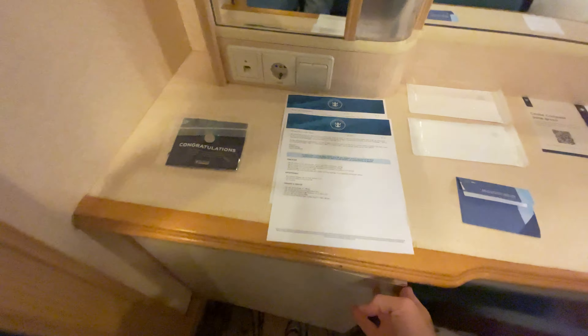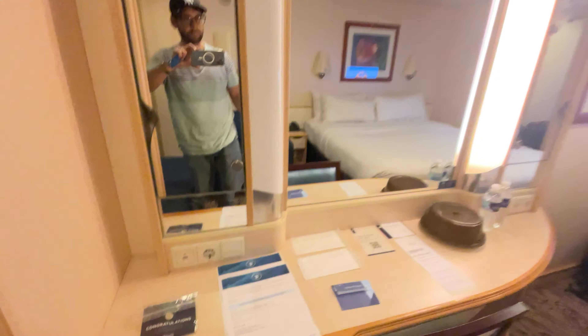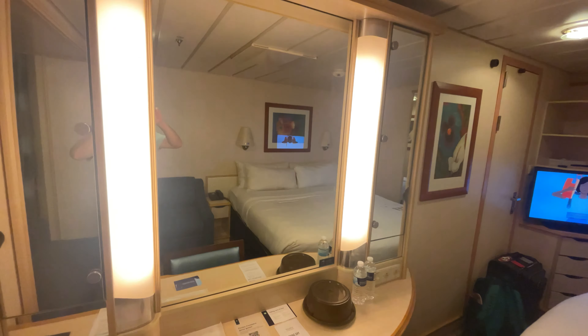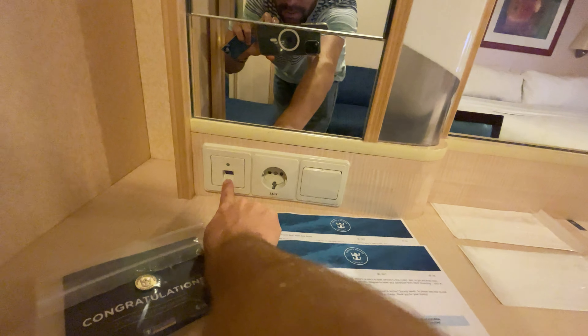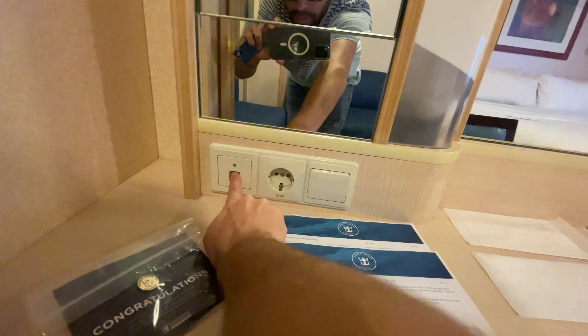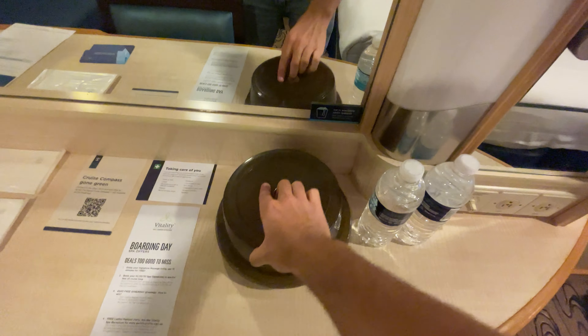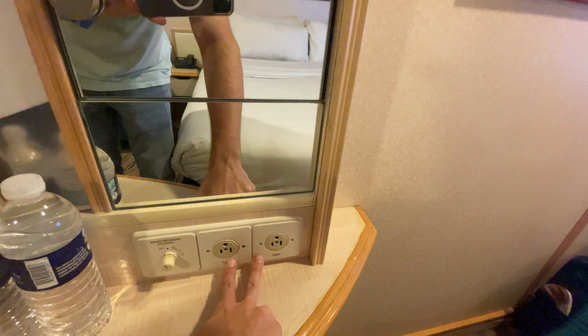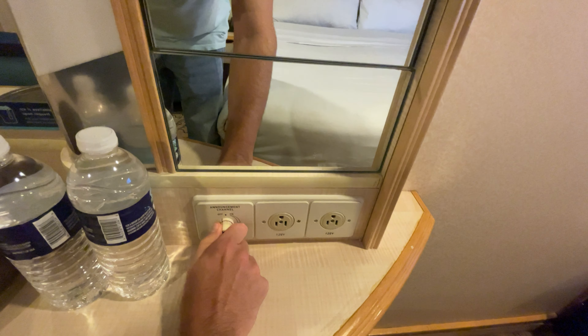Here we have a cooler. This is a European outlet, and this looks like a phone jack. Masks, cookies, water. Here we have two American style outlets. This is for volume for the announcements.